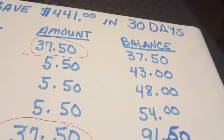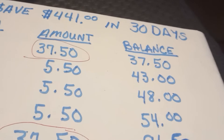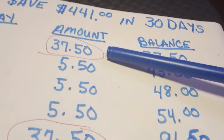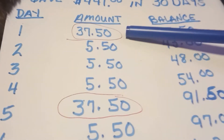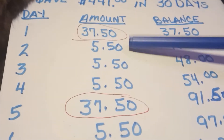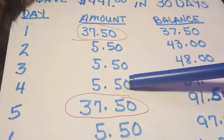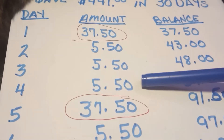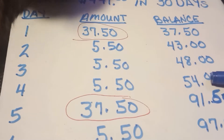There will be different increments here, so let's go through it. We're starting out with $37.50 and that's on your first day. On your second, third, and fourth day, you'll only be putting in $5.50 and that will net you $54.